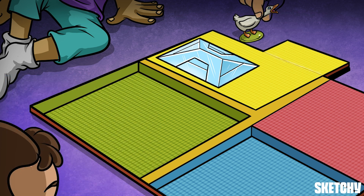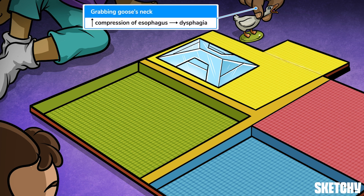In fact, left atrial enlargement can compress the mid-esophagus, causing dysphagia. To remind you of this clinical pearl, a player is grabbing the goose's neck, about to take a turn.